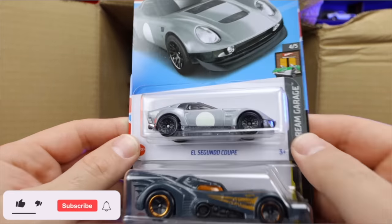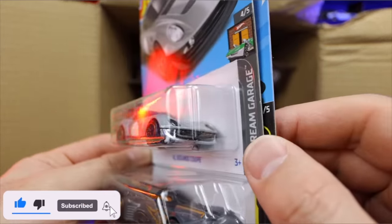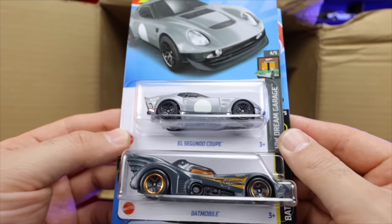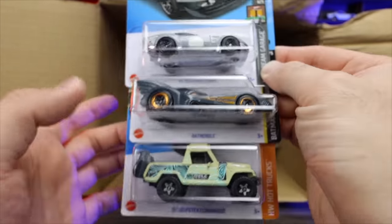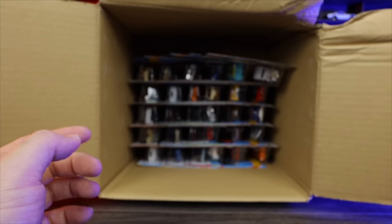We've got El Segundo Coupe — this is a brand new casting as well. That looks really good. This is a fantasy casting. Wow, this has got to be one of my favorite new fantasy castings. This is a very, very cool looking new car. Another Batmobile. We've got the 67 Jeepster Commando in a new color as well.